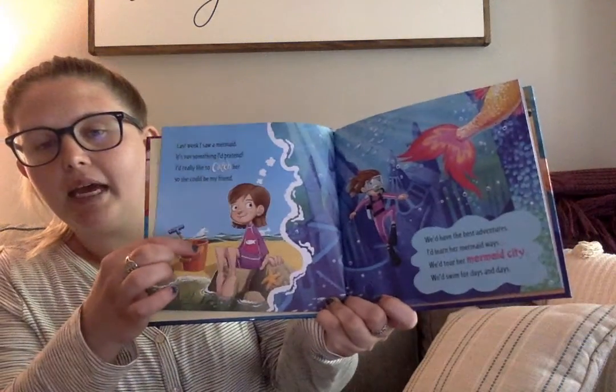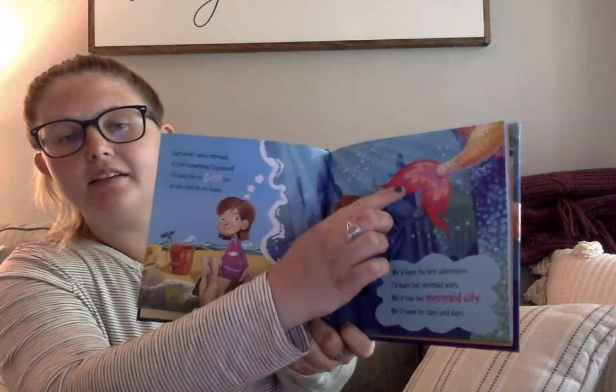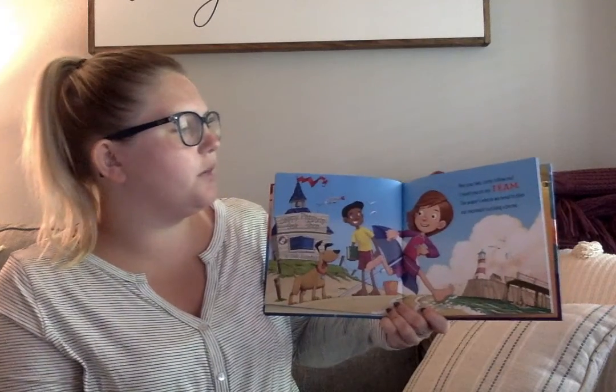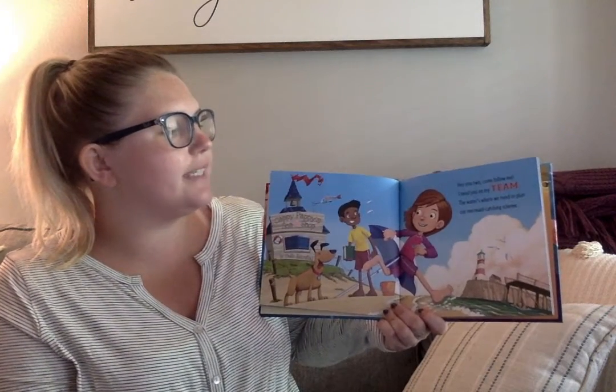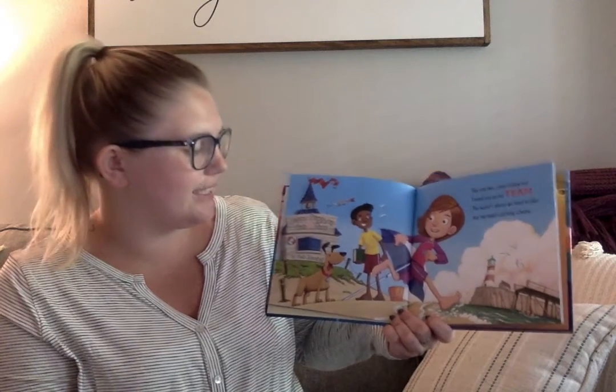Look, there's a pail on the beach and there's the mermaid. Hey you two, come follow me. I need you on my team. The water is where we need to plan our mermaid catching scheme.